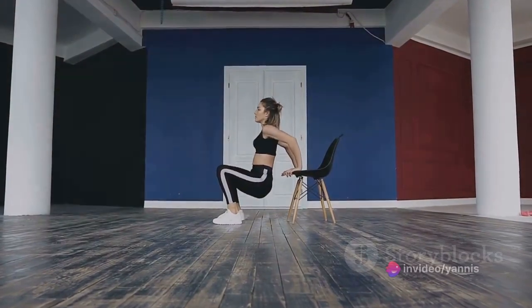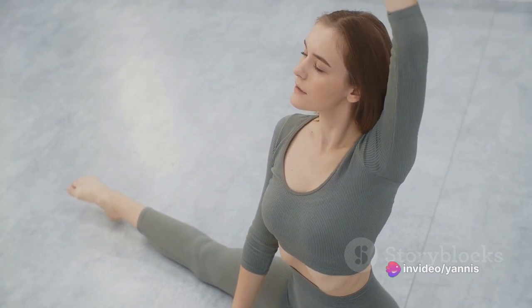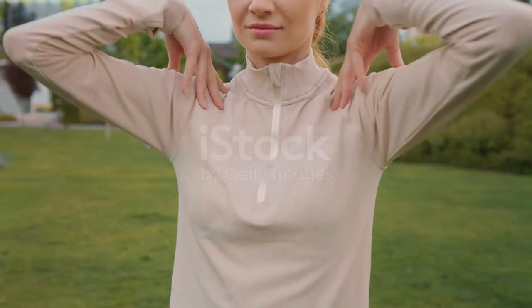Lastly, the torso twist. Stand firm, extend your arms and twist your torso. This warms up your core and improves spinal mobility. Keep breathing and maintain posture. These moves may seem simple, but they prepare you for the intense workout ahead. Let's go make this warm-up count.